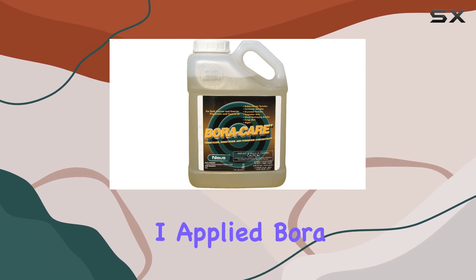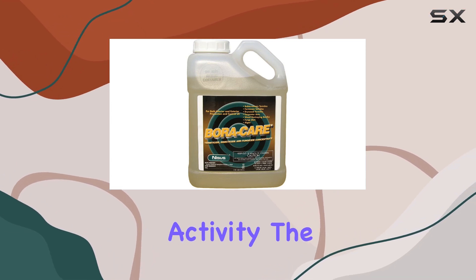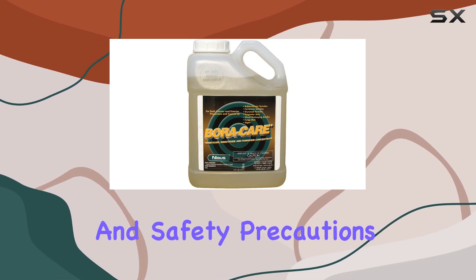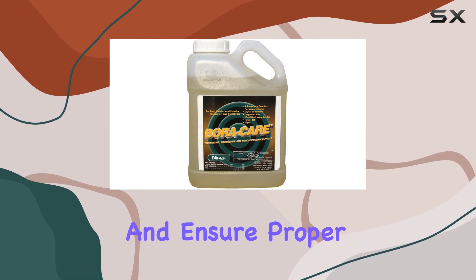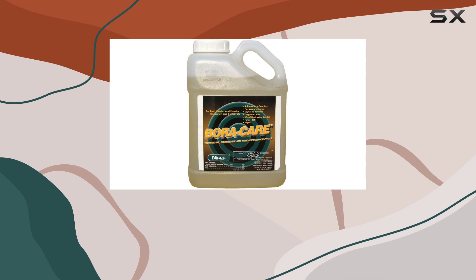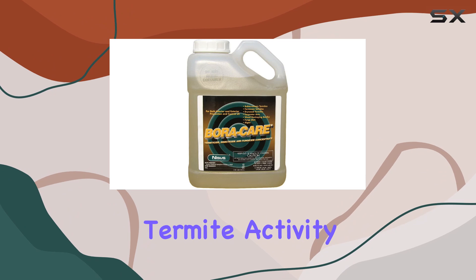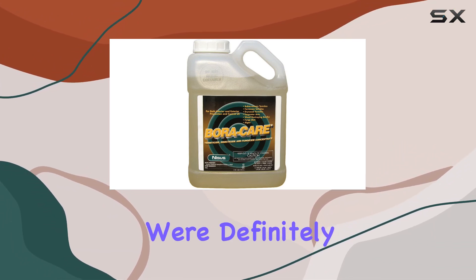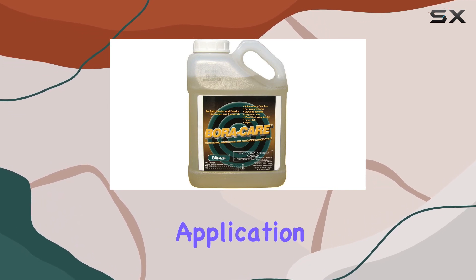In my testing, I applied Boracare to several areas known for termite activity. The application process was straightforward, though it does require some preparation and safety precautions. You'll need to wear appropriate protective gear and ensure proper ventilation. Over the following weeks, I monitored the treated areas closely. What I observed was a significant decrease in termite activity. While it wasn't an instant eradication, the results were definitely promising. The key with Boracare seems to be thorough application and patience.